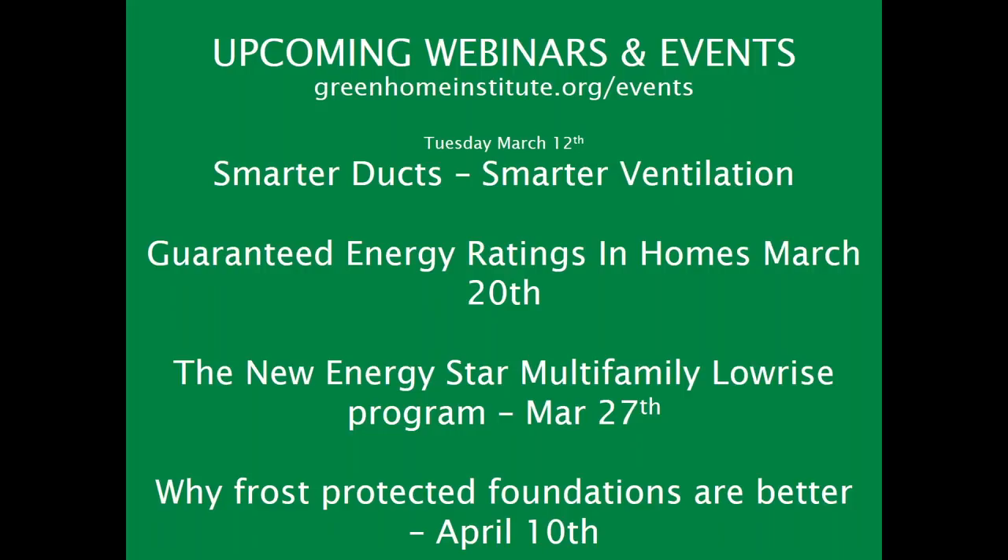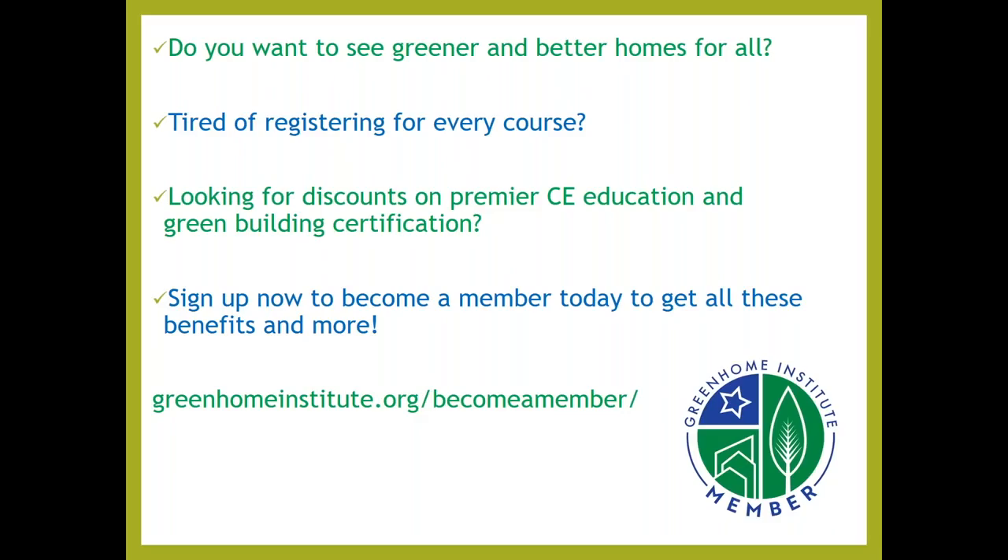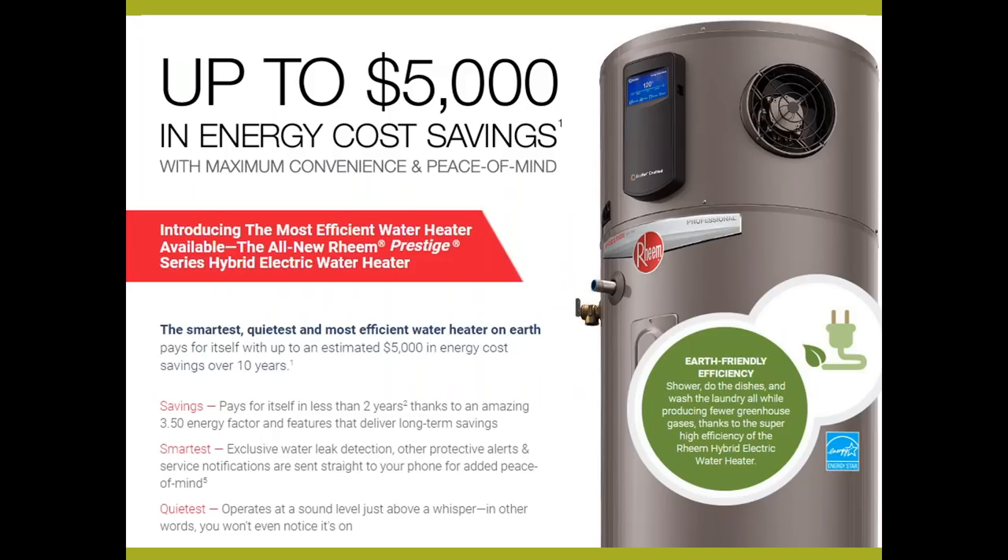Then we'll be getting back on our regular schedule with guaranteed energy ratings and homes actually paying to have insured ratings. Then we're going to be talking about the new Energy Star multifamily low-rise program, which kind of sandwiches in the middle between single-family and high-rise, and then why frost-protected shallow foundations are better. If you support our mission and want instant access to all our webinars without having to register, get discounts on paid courses, green building certification, and many other benefits — go to greenhomeinstitute.org/become-a-member.